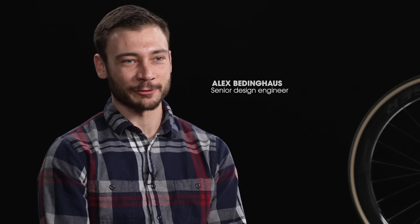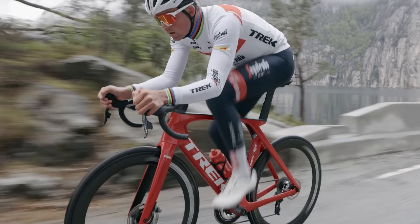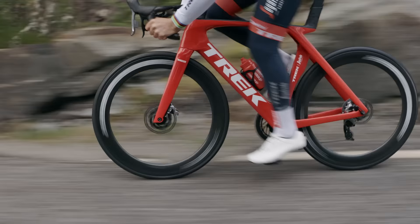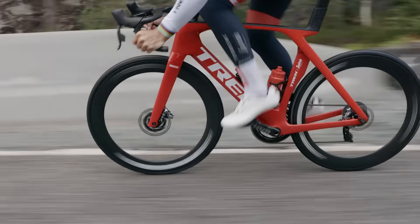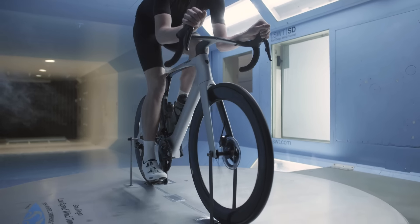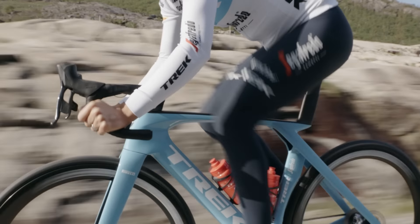We started out with the fastest people we know — the Trek-Segafredo race team. We used feedback from both the men's and women's team to really understand their needs for the next bike. One of the things they really stressed was that they needed a lighter system. Moving into this generation of Madone, we really tried to optimize system aerodynamics and weight, all while keeping that awesome ride feel.